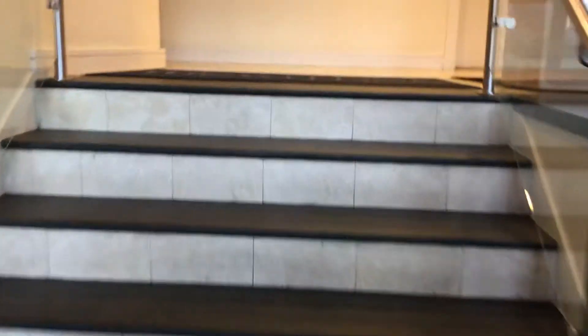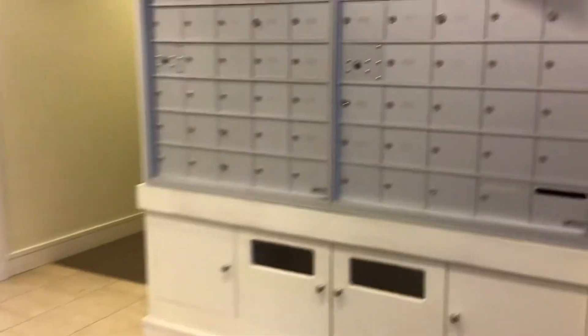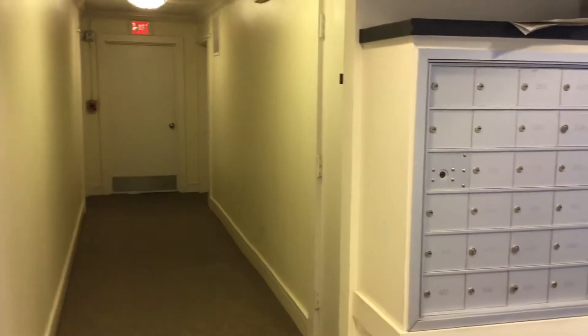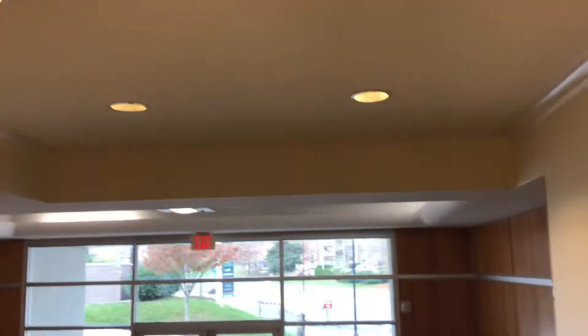We'll go right up the stairs. Here's the mailboxes, and this is the side door right there. It just goes out into a stairwell, and then just right up there — so we are one floor. We are actually right above this roof, or the ceiling area, is where our unit is.